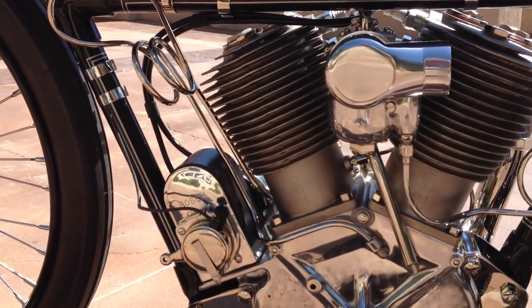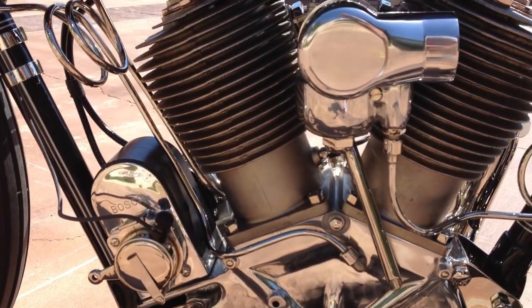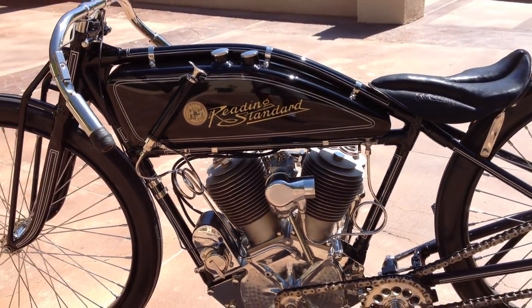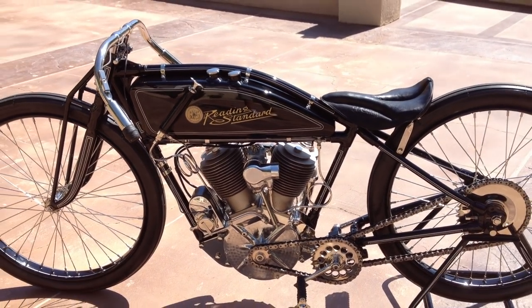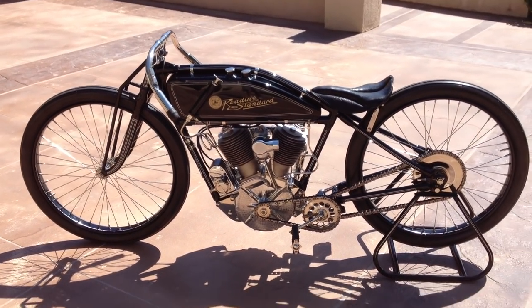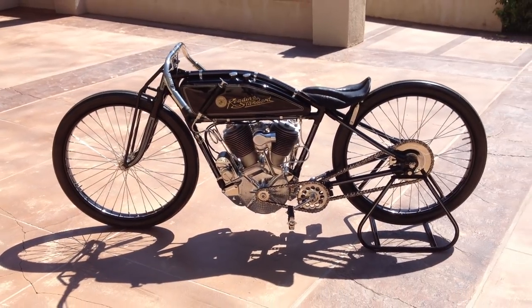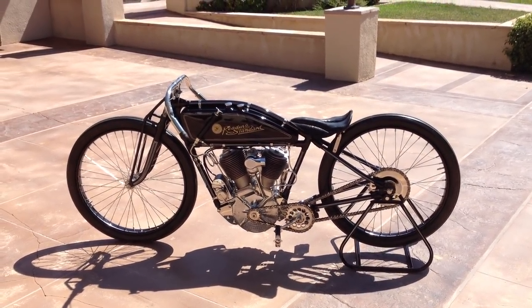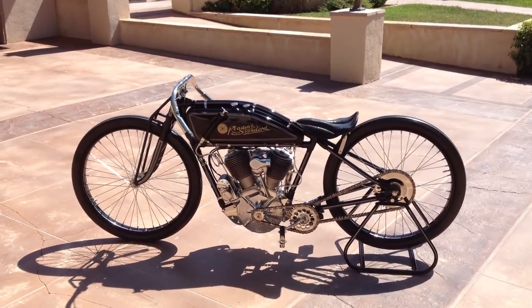This motorcycle, along with approximately 90 others, can be viewed on our website at www.baderinternational.com, or you can call me direct at 805-798-1802. My name is Glenn Bader.